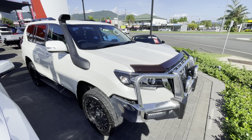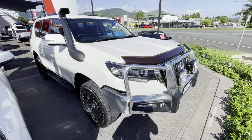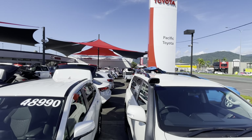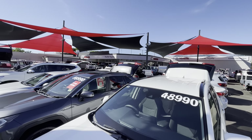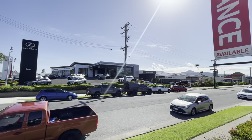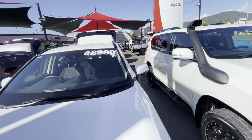G'day, Hayden here from Pacific Toyota, just here to run over this 2019 manual Prado with you. A bit about us: at Pacific Toyota we run two large pre-owned vehicle yards here in Cairns — this one being the main location and head office at 235 Mulgrave Road. Across the road we have the new vehicle showroom, Lexus of Cairns showroom, as well as the service center. Definitely producing beautiful weather up here in sunny Cairns today.